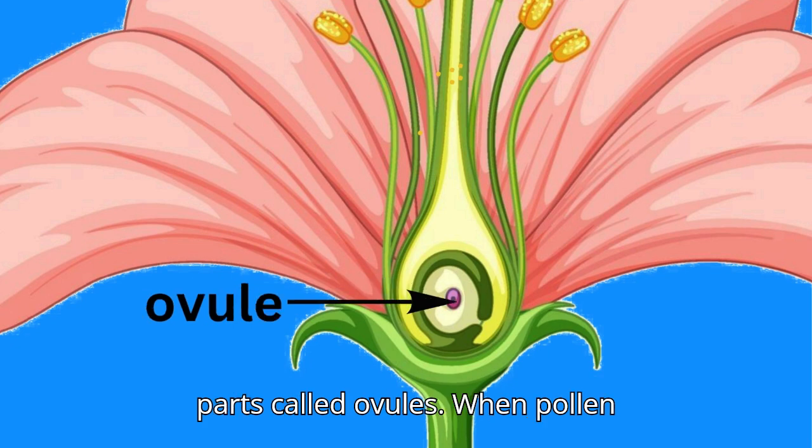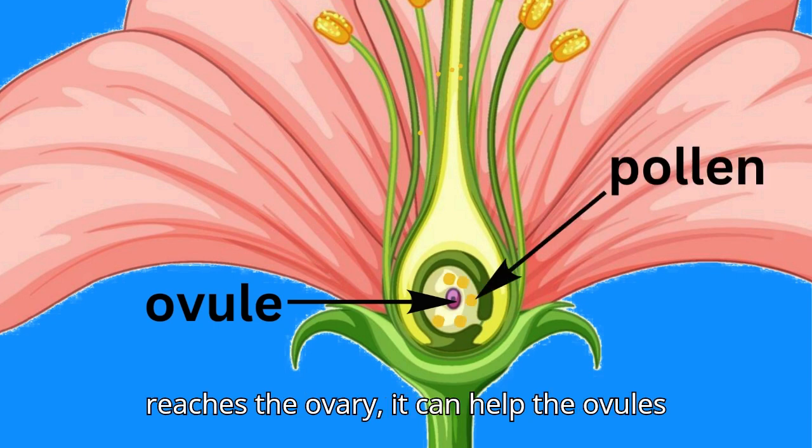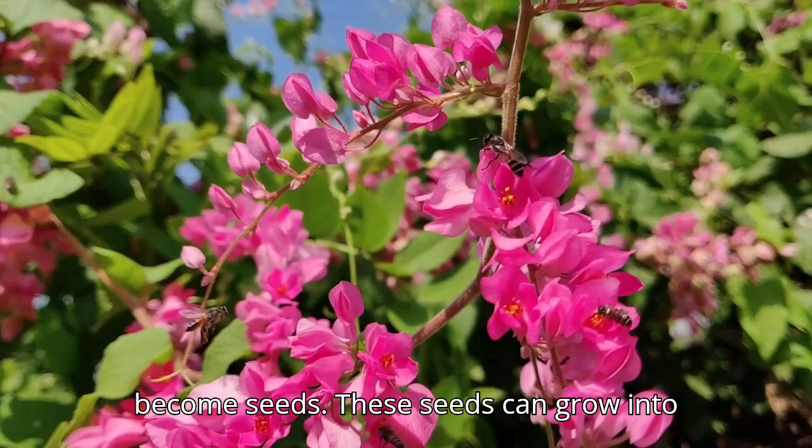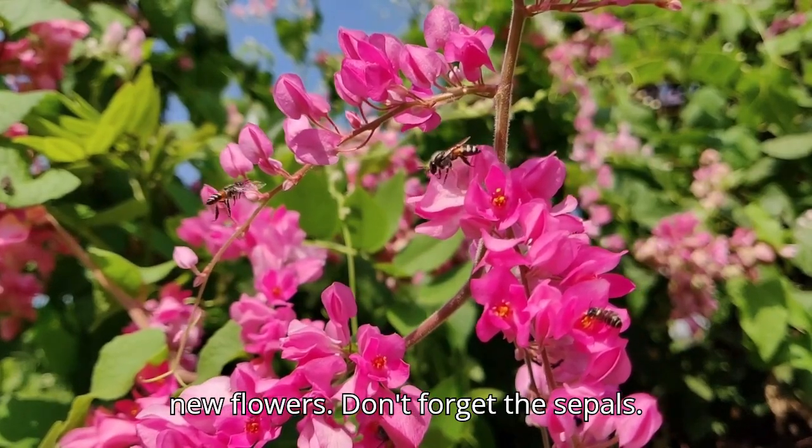Inside the ovary are tiny parts called ovules. When pollen reaches the ovary, it can help the ovules become seeds. These seeds can grow into new flowers.